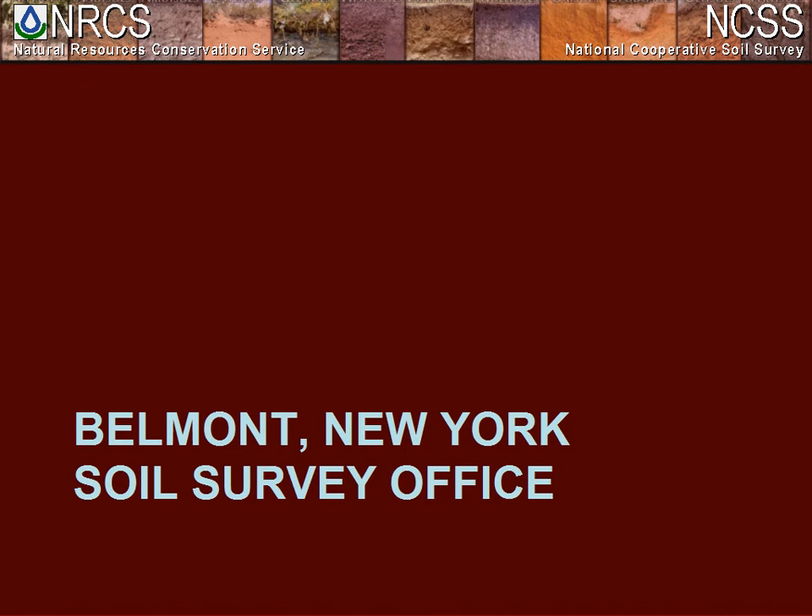What I would like to do today is start by giving you a general overview of our office processes for managing our SDJR workload, and then I will turn it over to Matt Havens — one of the two project leaders here in Belmont — who will go into more detail on specific processes and tools we use to help us accomplish our workload.